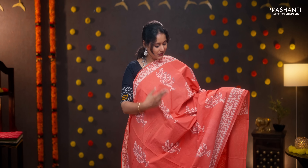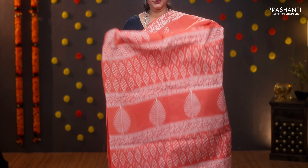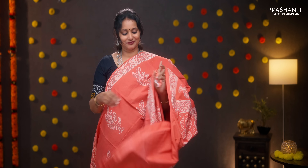Peach — another pretty saree with printed borders. Small floral motifs running throughout the body. Printed pallu, plain blouse in peach, and a matching mask. Priced at 950.